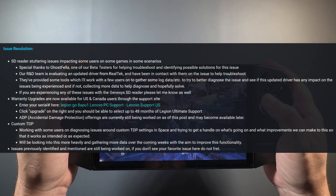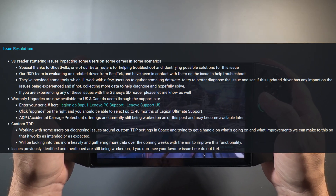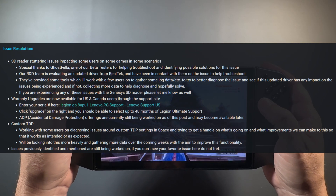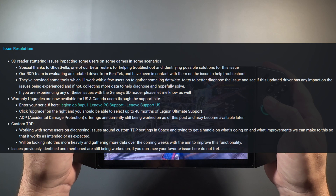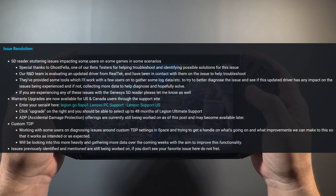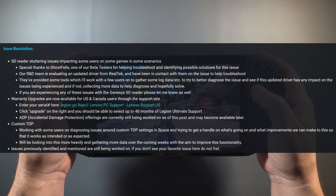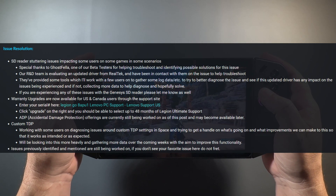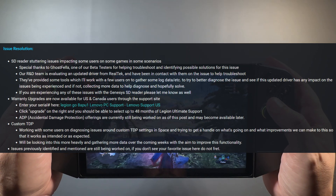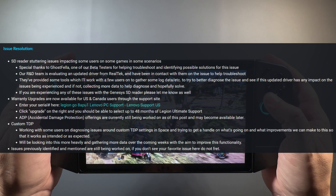Let's check out the issue resolution section. SD reader stuttering issues impacting some users on some games in some scenarios — special thanks to Ghostfella, one of the beta testers, for helping troubleshoot and identify the problems. The R&D team is evaluating an updated driver from Realtek and has been in contact with them. So they're working on a new driver for the SD card reader and provided some tools to work with users to gather more data. Also warranty upgrades are now available for U.S. and Canada users through the support website. Custom TDP — working with some users on diagnosed issues around custom TDP settings in Space to figure out what improvements to make.